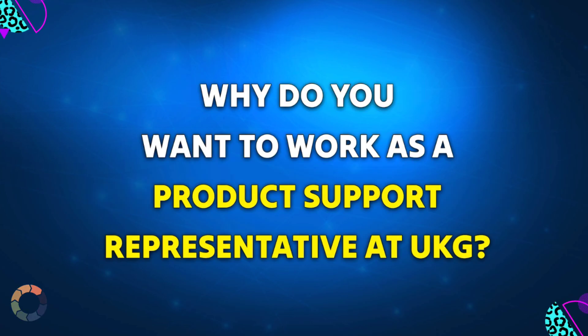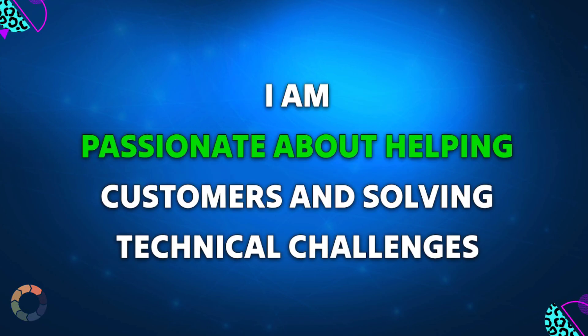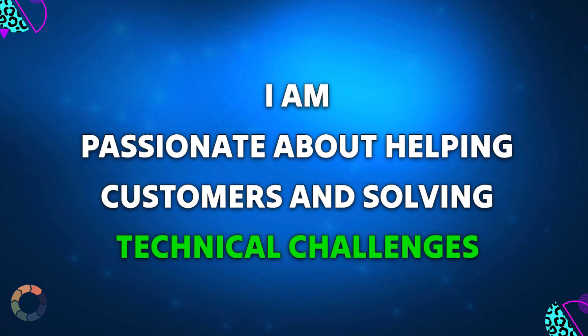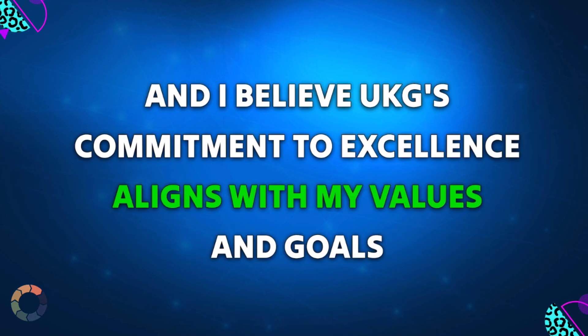Question 7: Why do you want to work as a product support representative at UKG? Sample answer: I am passionate about helping customers and solving technical challenges, and I believe UKG's commitment to excellence aligns with my values and goals.